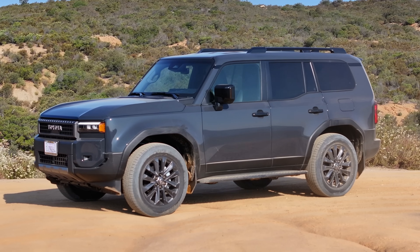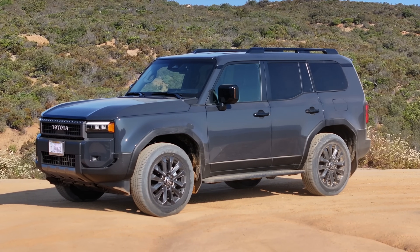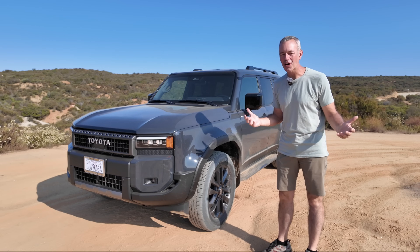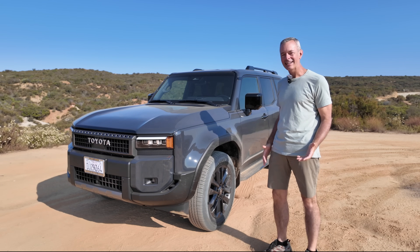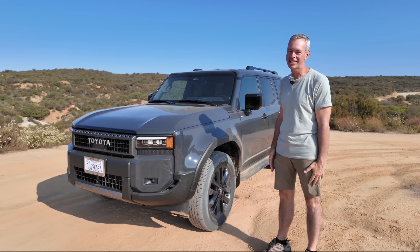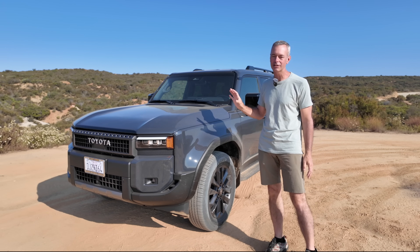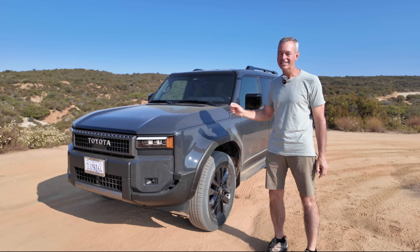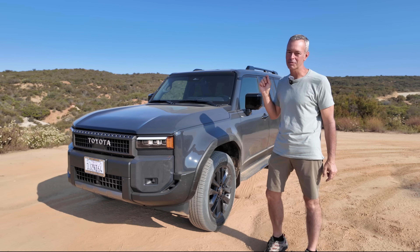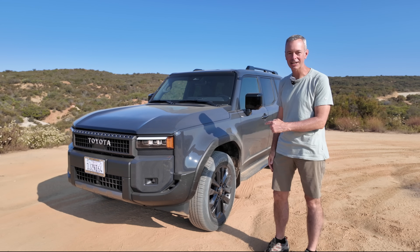This is my brand new 2024 Toyota Land Cruiser. I've had it for about three days now, and the more I drive it, the more I look at it, the more I think about the possibilities of what this is going to turn into. I can't believe how overbuilt this is and some of the options and features. I'm really excited to get this thing out on some great adventures. What do you say we take a close-up look at it?